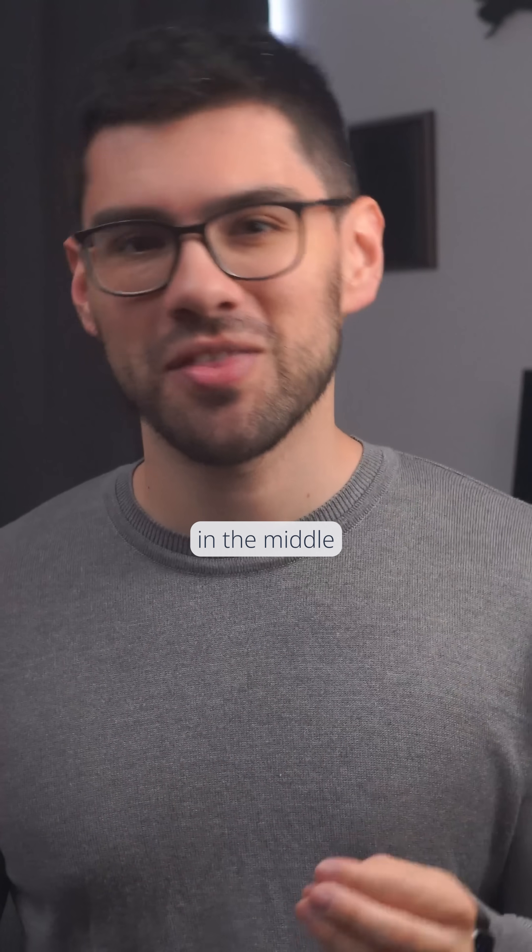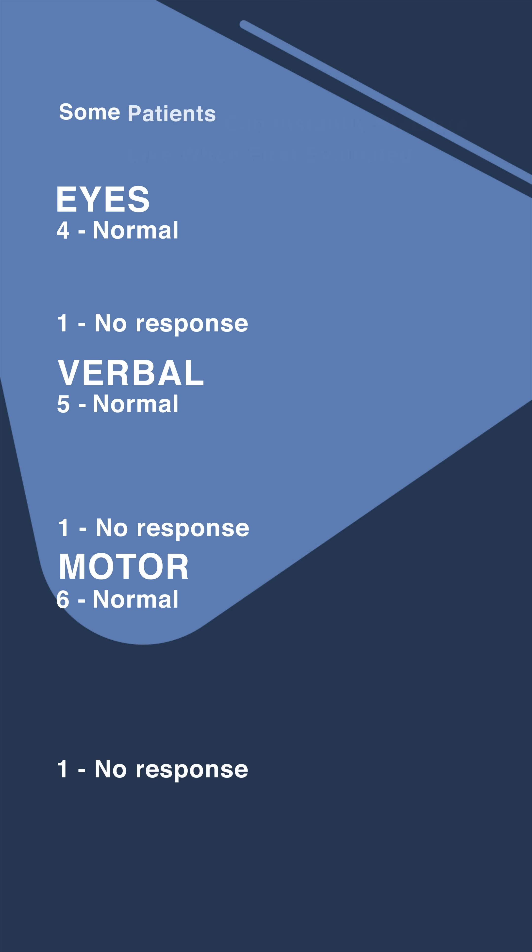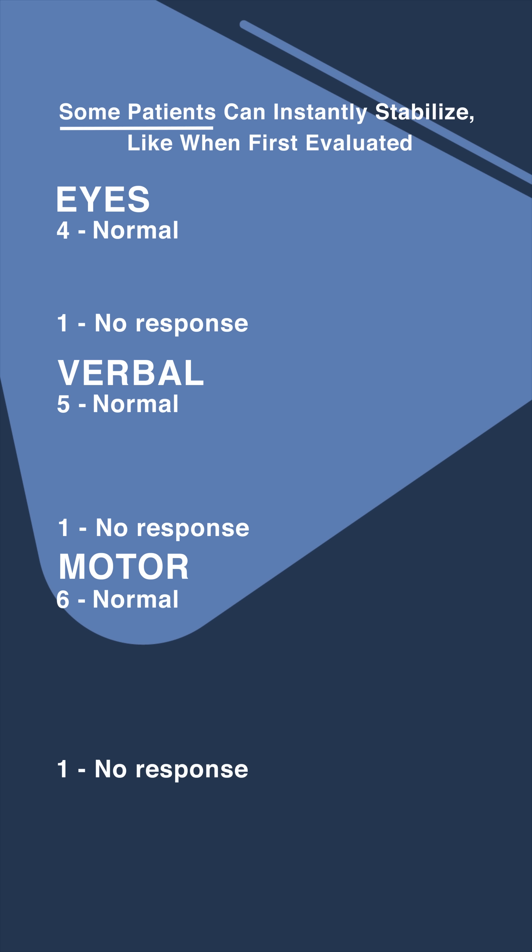Now, how to remember everything in the middle? That's where the mnemonic comes in. It says: 'Some patients can instantly stabilize like when first evaluated.' 'Some patients' is for the Eyes category. Three points: response to speech. Two points: response to pain.